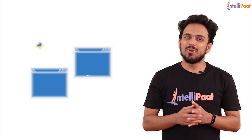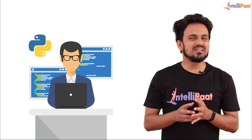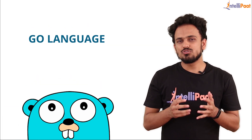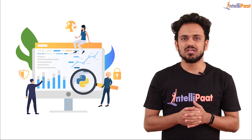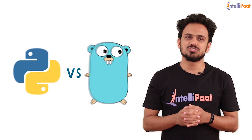Hey guys, welcome to Intellipaat. Python has witnessed a huge amount of popularity in the field of web development. But now, there is a new programming language in town called Go language, that is drawing a lot of attention from web developers and giving tougher competition to Python. So in the spirit of helping you decide which one to choose, we'll talk about Python versus Go.